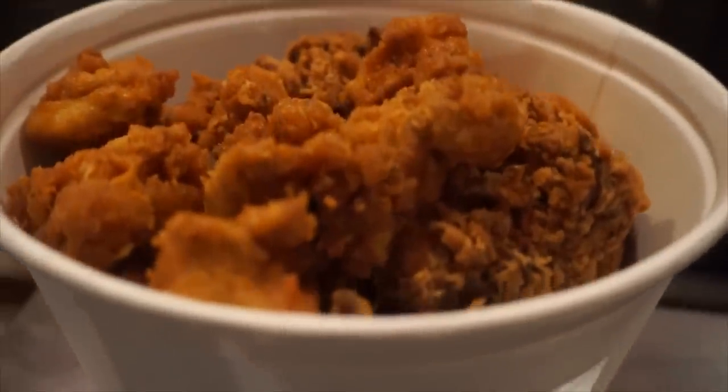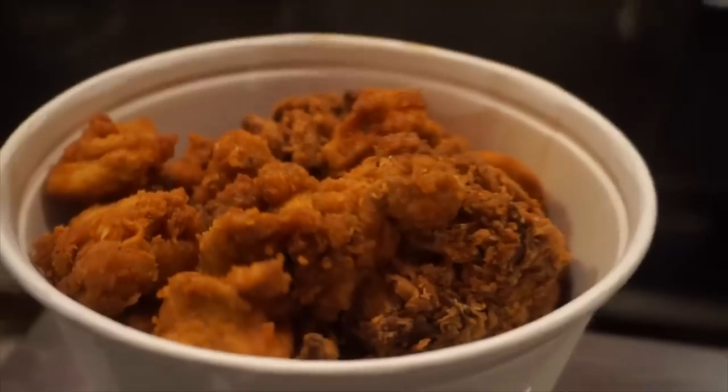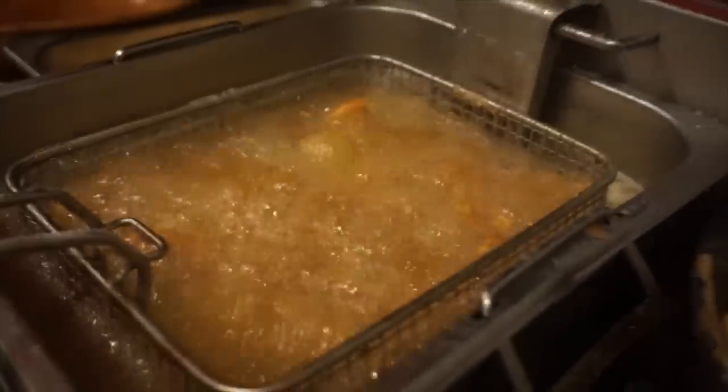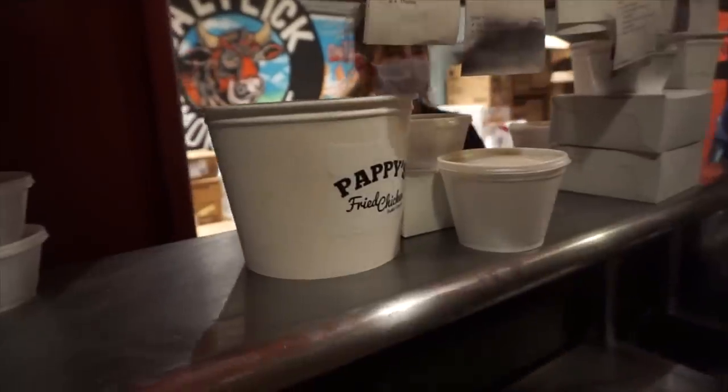Howdy y'all, Joel Hansen here. There is a brand new fried chicken place in town. Currently it's only a pop-up shop, although they are getting a location locally. This is some southern fried chicken — they're priding themselves out of the NOLA area, the New Orleans, Louisiana area. So I expect this fried chicken to be damn good, and by the reviews, I'm sure it is.